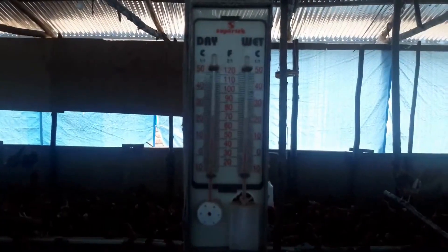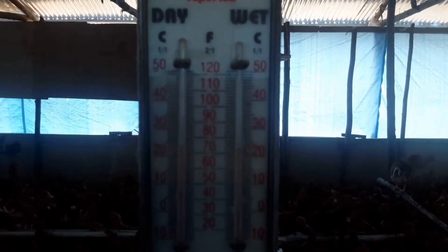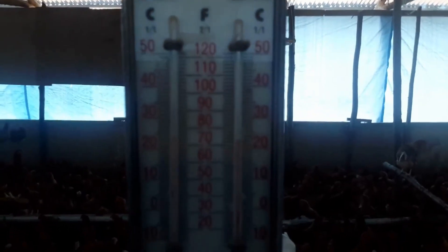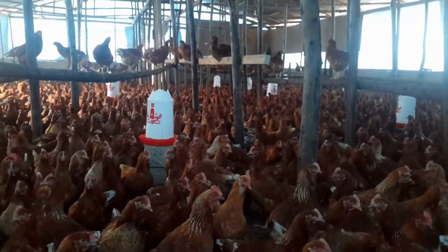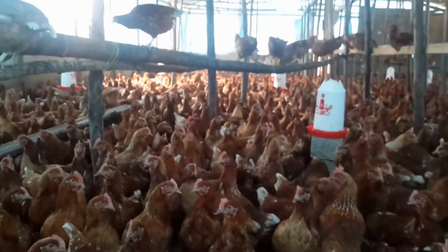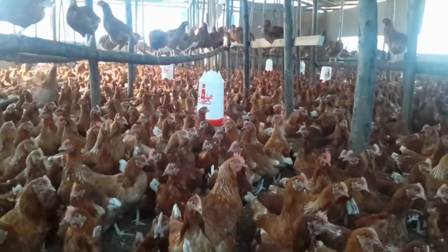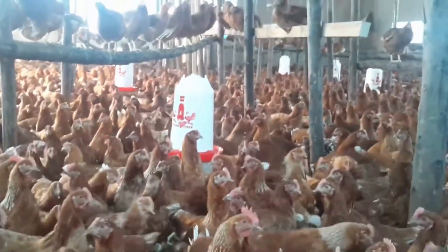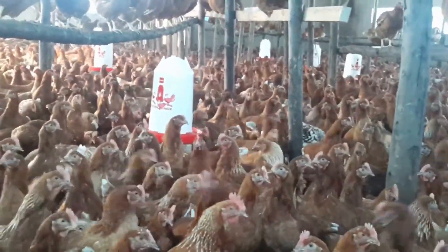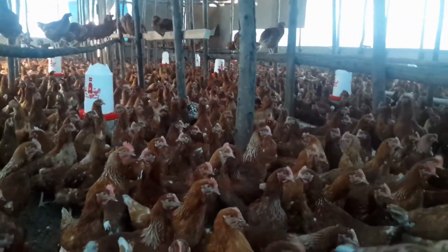We now move on to making a layers mash. You should take note that layers feed should never be fed to chickens younger than 18 weeks, as it contains high calcium content that can damage the kidneys of the chickens. They can develop what we call kidney stones, which interfere with egg production, and this can also shorten the lifespan of the layers.